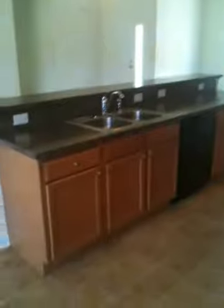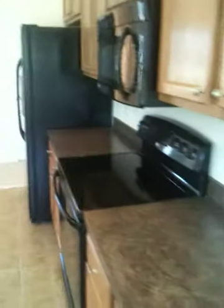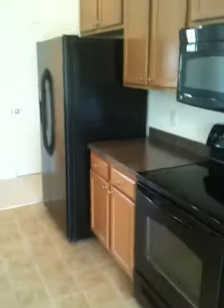We have oak cabinets in this home — 42 inch oak. We have laminate flooring, laminate tops, and then we did a black appliance package.